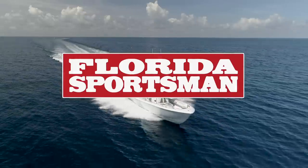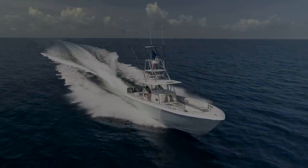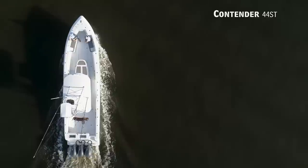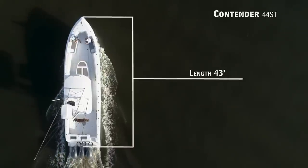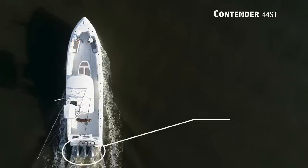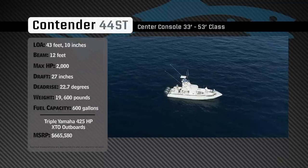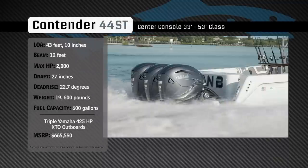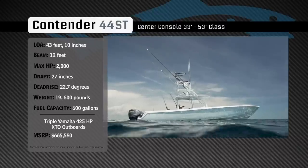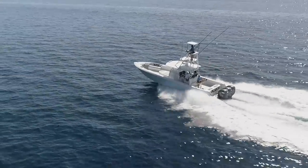Welcome back to Florida Sportsman Best Boat. Join our hosts as they check out the Contender 44ST. Representing the 33 to 53-foot class in the center console category, the Contender 44ST has an overall length of 43 feet 10 inches, a beam of 12 feet, and a max horsepower rating of 2,000. Engineered for speed and blue water fishing, she has a draft of 27 inches, a dead rise of 22.7 degrees, a weight of 19,600 pounds, and a fuel capacity of 600 gallons.